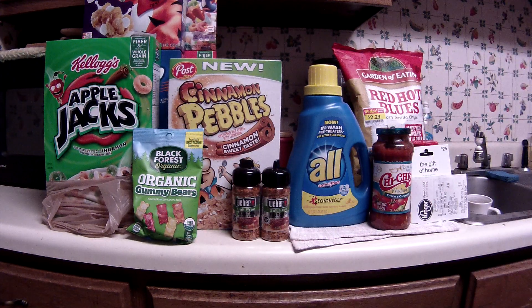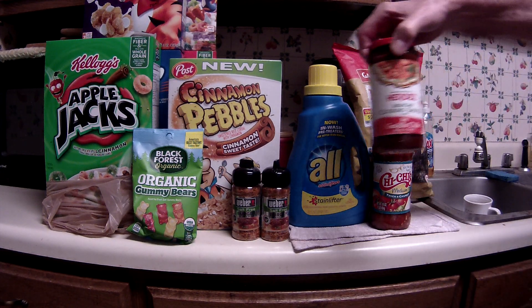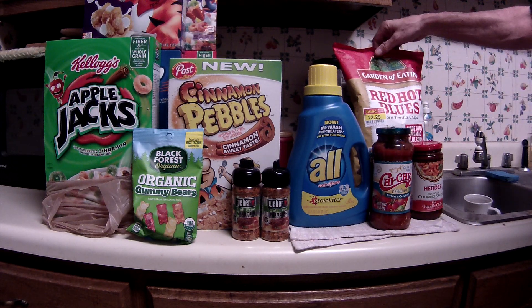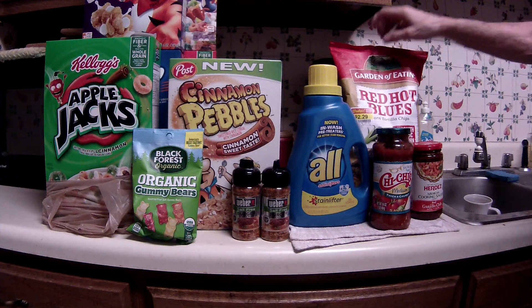The Black Forest Organic Gummy Bears and Gummy Worms are the free Friday download. I also picked up a few manager specials, like these Herdez Mexican cooking sauces — those were like 89 cents. This was a really nice deal — a real big bag of the organic blue corn tortilla chips, and those were only $2.29.